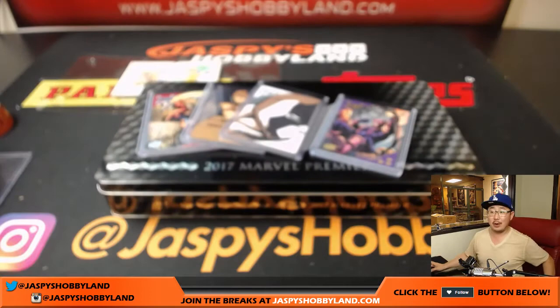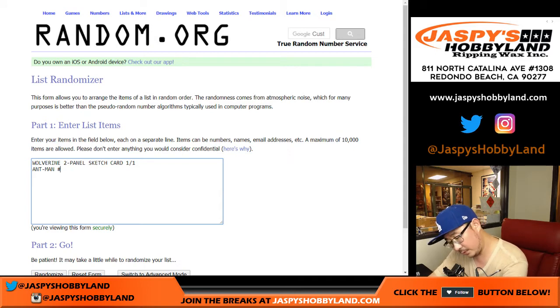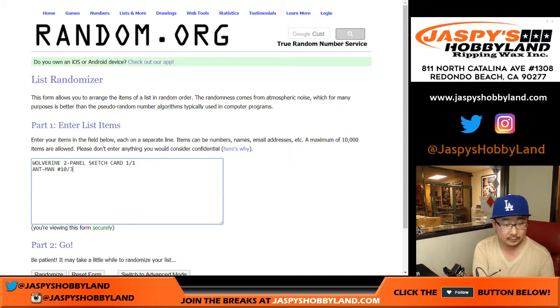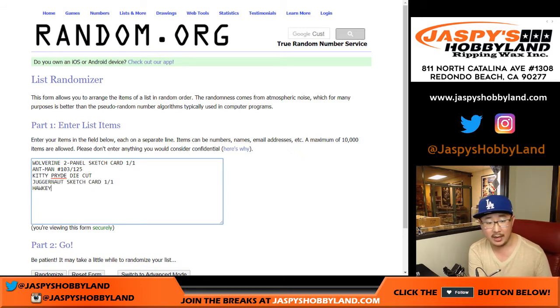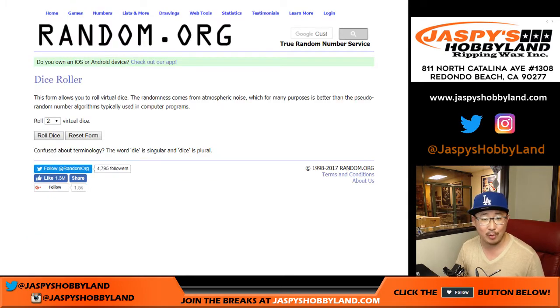All right, now it's randomizing time. We've got the Wolverine two-panel sketch card, one of one. We've got Ant-Man, numbered 103 out of 125. We have the Kitty Pryde die cut. We have the Juggernaut sketch card, one of one. And Hawkeye, number one out of ten — nice low-numbered there. And once again, these are the players involved in this game. Good luck. Your fate is now in Random.org's hands.